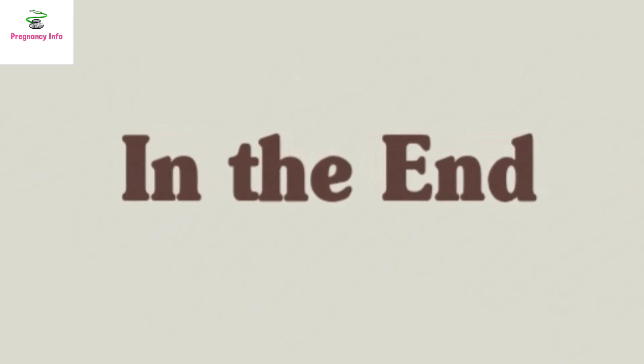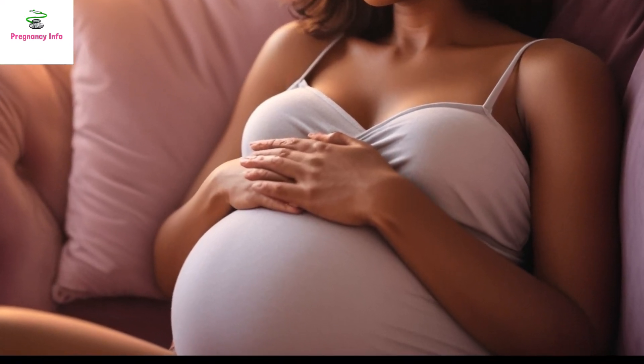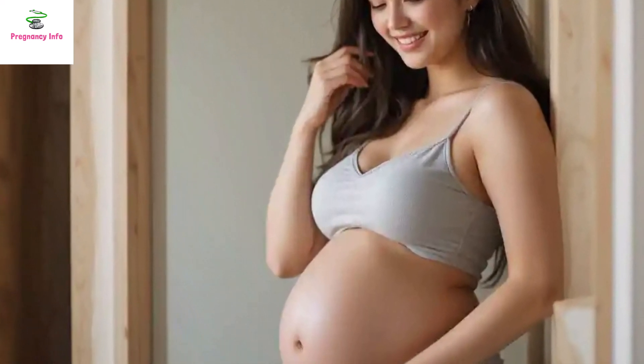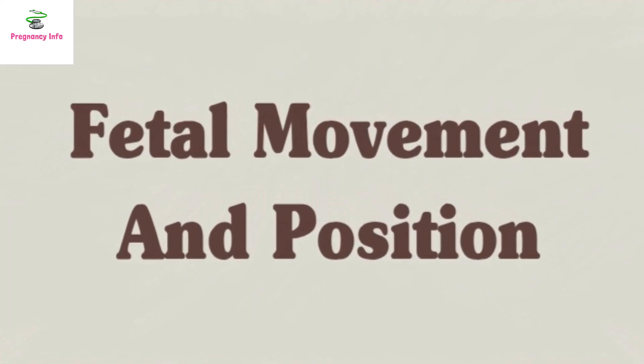We have previously created a detailed video about baby movements explaining when they start, what they feel like, and how you can track them. The link to this video is in the description, so make sure to watch it if you want to learn more. We hope you find today's video helpful and informative.